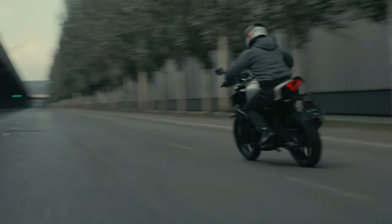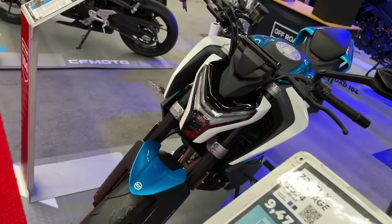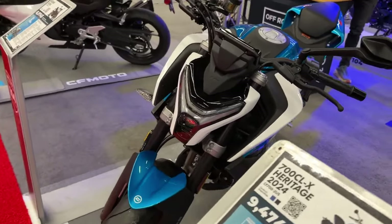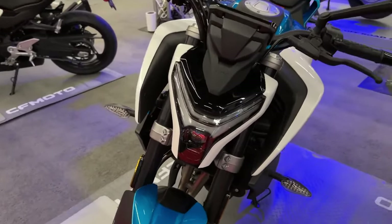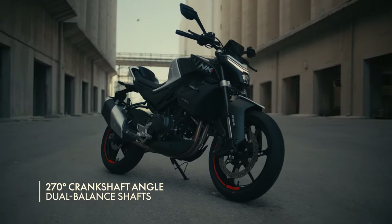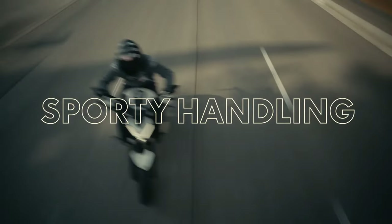For 2024, the NK series has undergone a comprehensive transformation with an all-new CF Moto 450 NK, equipped with a robust 449cc parallel twin engine platform, updated exterior design, and enhanced functionality. This model introduces novel riding experiences for all riders.